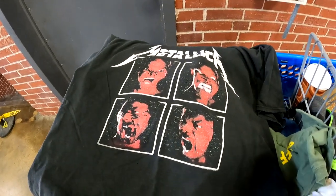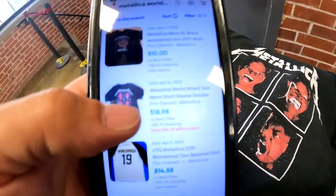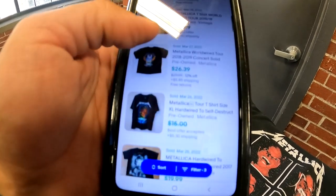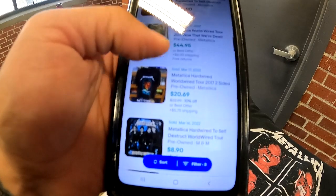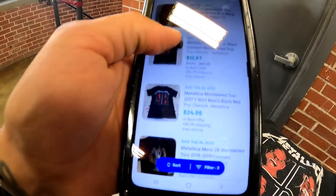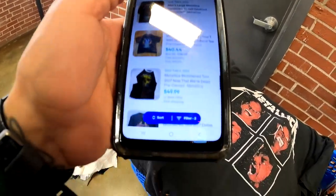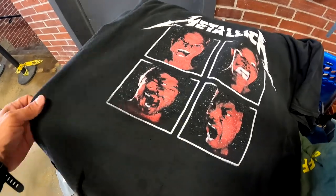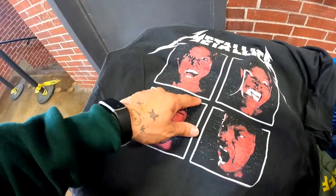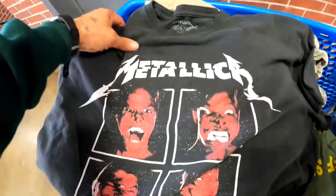We got a Metallica World Wired t-shirt. It does have a bleach spot, but it's selling for $18.98, $29.99, and this one sold for $12.97, $24.95, $19.99. We're going to grab this one — even though it has the bleach spot and two holes, the type of shirt it is means I don't think it's going to stop it from selling. We'll list it and try to get closer to $20.